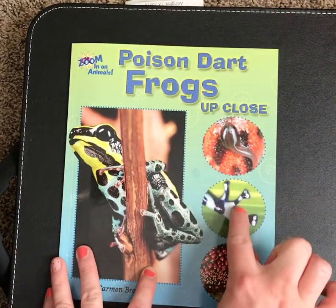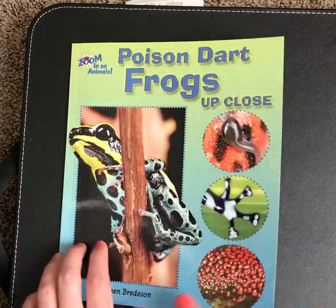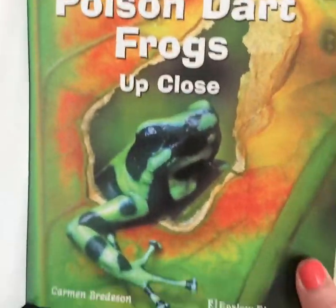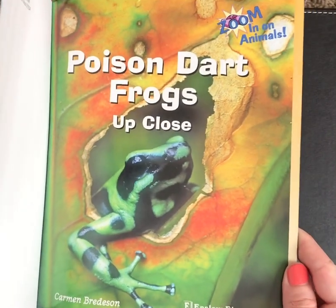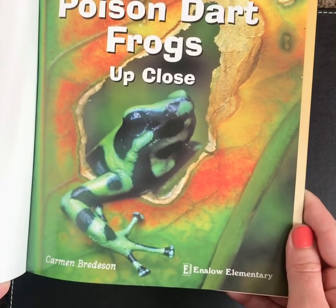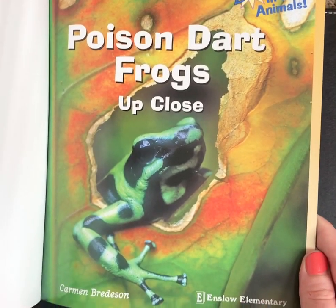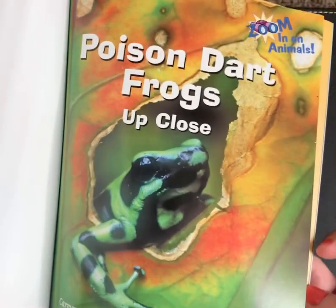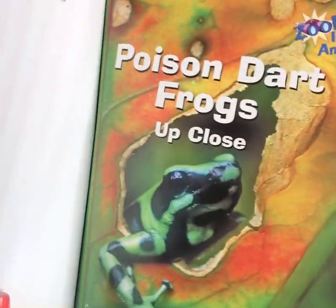We see different parts of these Poison Dart Frogs on the front cover. Look at that pretty — it's not an illustration — look at that pretty photograph. One thing I do know about Poison Dart Frogs is that they are beautiful. They have bright colored skin, but they're also kind of dangerous.